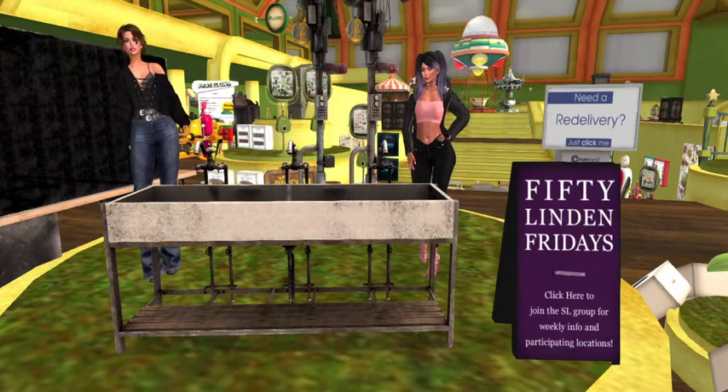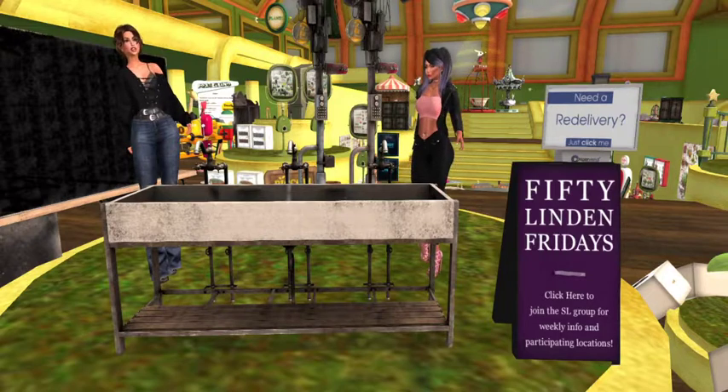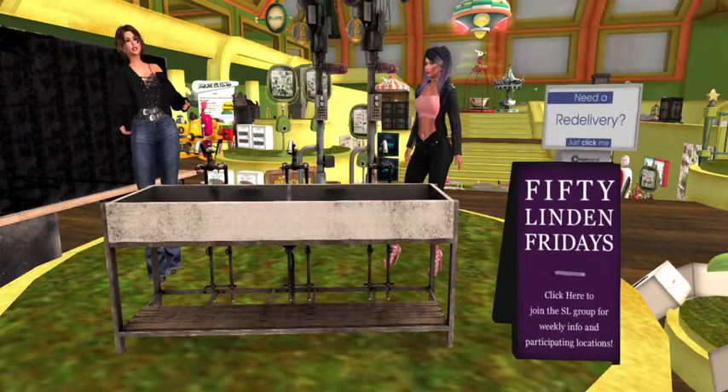Hey everybody! We have just hit D-Lab, and D-Lab is doing a great job with 50 Linden Fridays. They brought us this very cool looking industrial sink which has the coolest stuff in it.